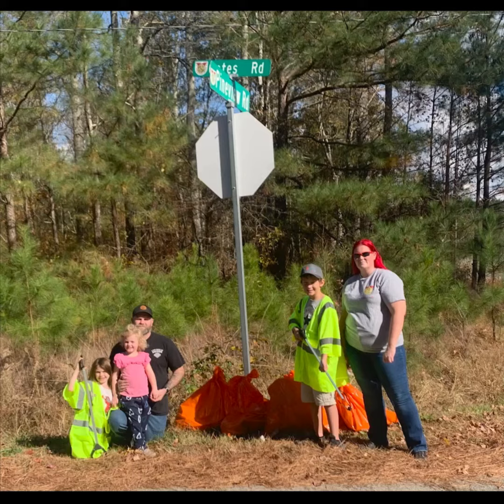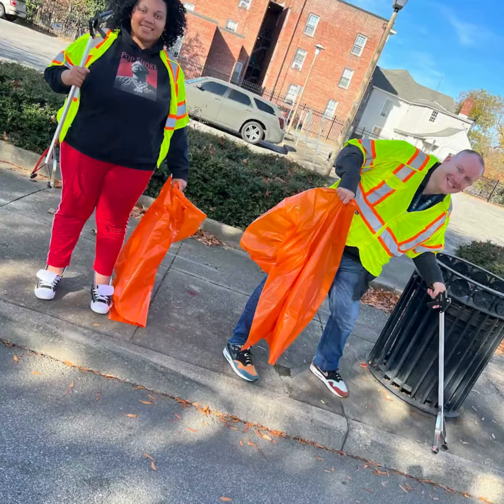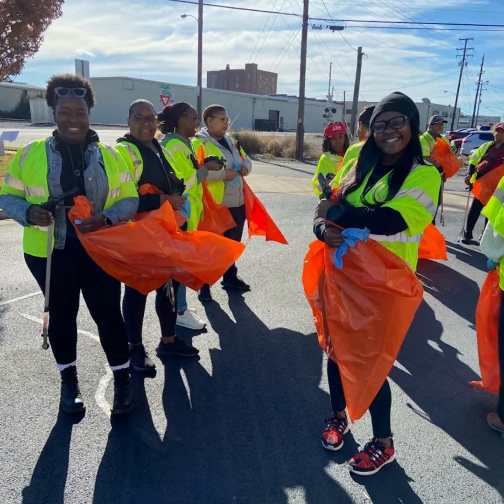And there you have it — easy as pie. Join thousands of volunteers in making Suffolk cleaner and greener.